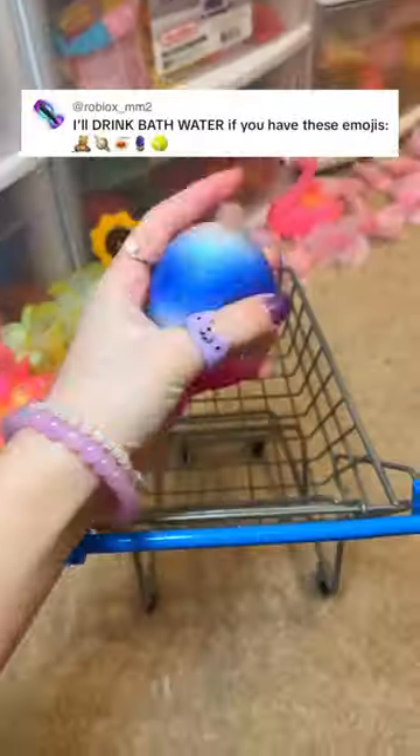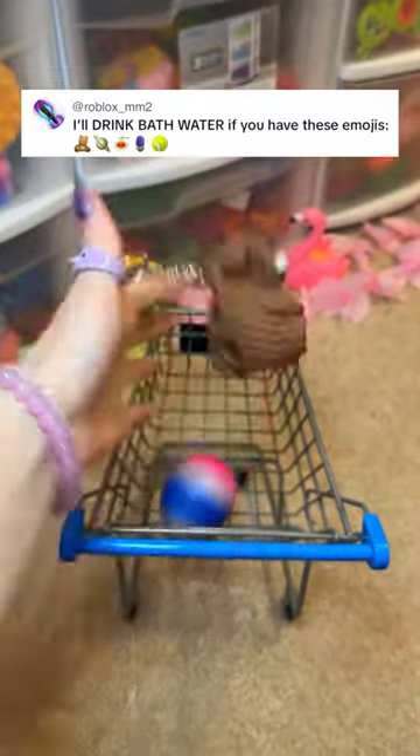You're gonna drink bath water if I have these emojis in my fidget collection? That's disgusting! First we need a bear, and I have one in my stress ball drawer. It looks just like the emoji!